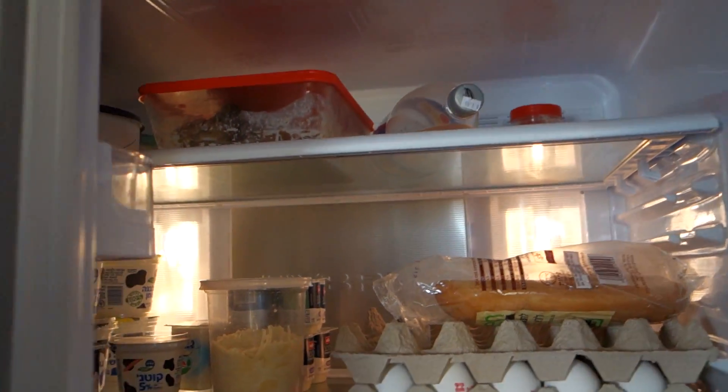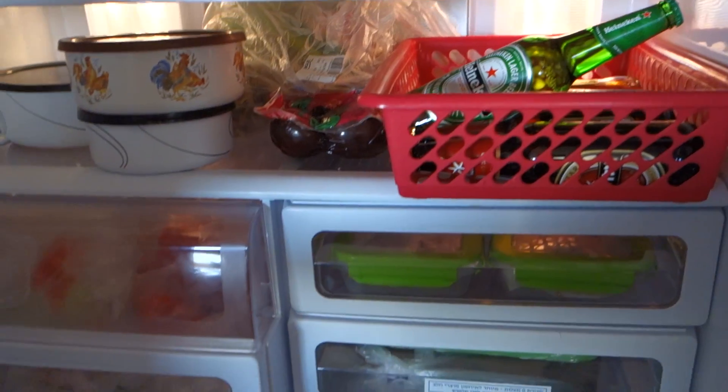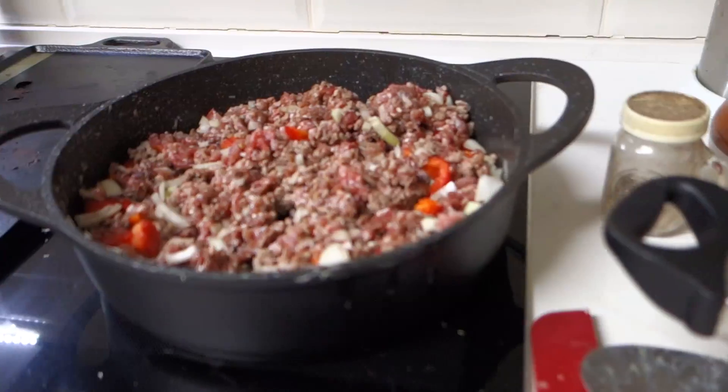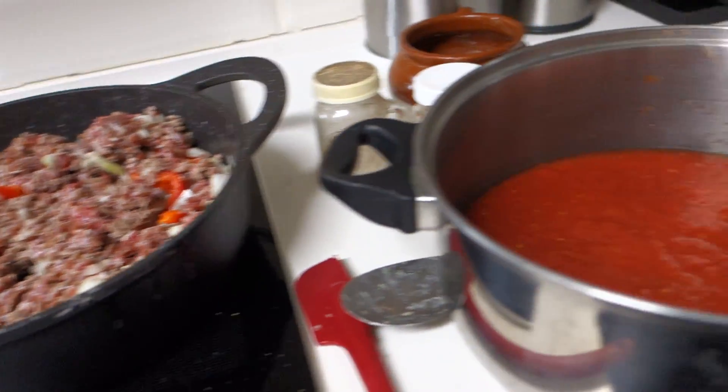Our fridge is pretty boring at the moment. Got beef up there. Yogurt. Beer. Vegetables. Alright, I'm making some chili. Got the beef, onions, and peppers.